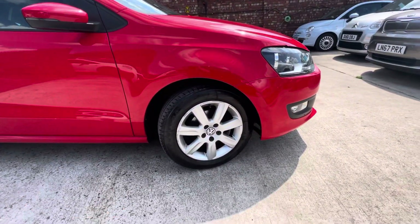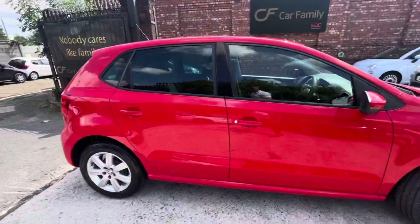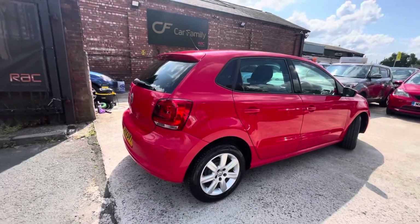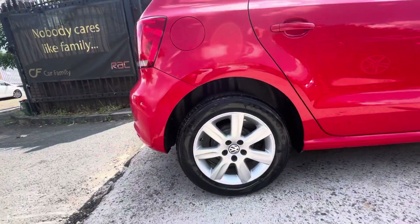This driver's side alloy is just a bit scuffed. The tyre, however, really good tread. The paperwork behind this car is fantastic. You've got full service history, two keys, and I think you've only got two previous owners on the vehicle as well.